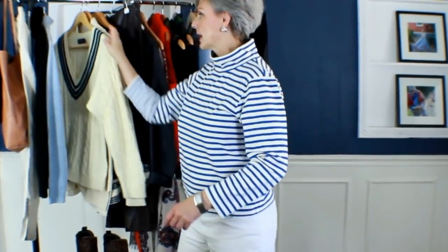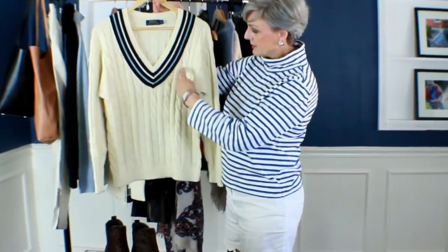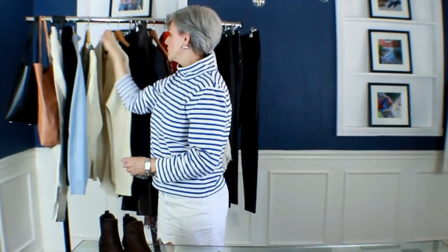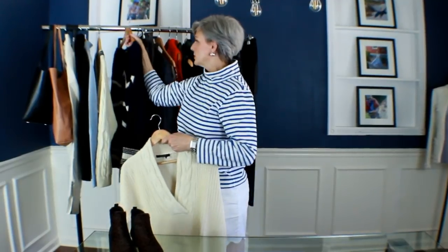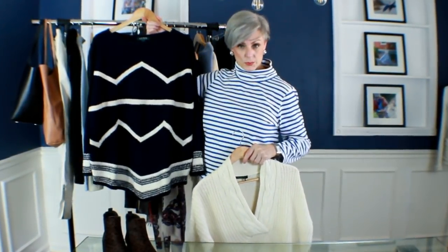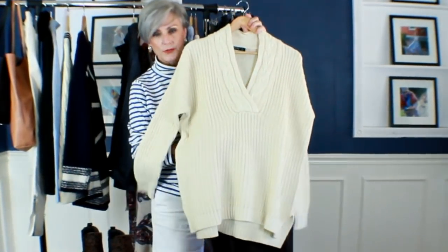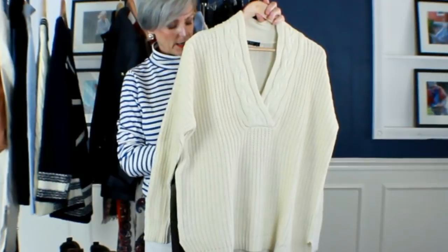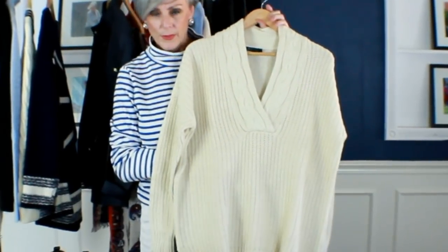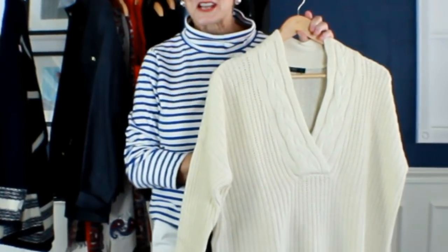My third fall essential I've worn since I was a teenager — it's kind of preppy and very classic — that's a cable knit sweater. This one has a v-neck, more like a popular tennis sweater, and it's by Ralph Lauren. One style tip: with a really big chunky sweater, size it up so it's oversized. Leather leggings plus an oversized chunky sweater plus a pair of boots — you're walking out the door warm and perfectly put together.